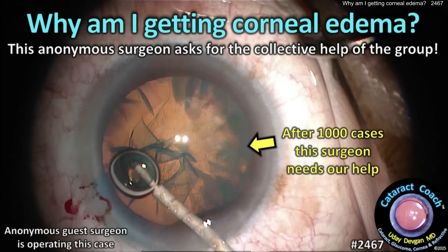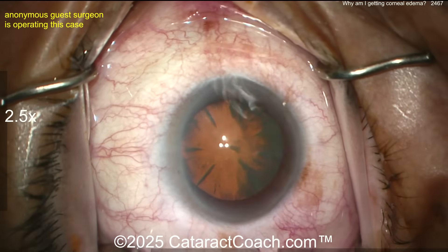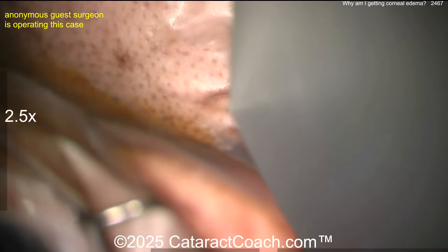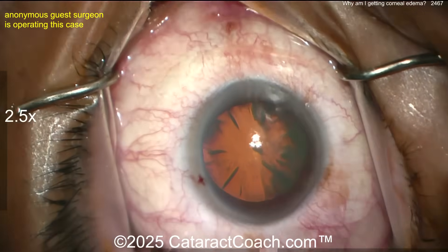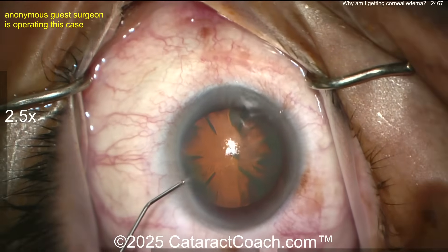CataractCoach.com. Why am I getting corneal edema? An anonymous surgeon is asking for the collective help of our CataractCoach group. This surgeon is about three years out of training, has done at least a thousand cases, and says: even on my routine cases I'm still getting corneal edema post-op day one. Why is that?